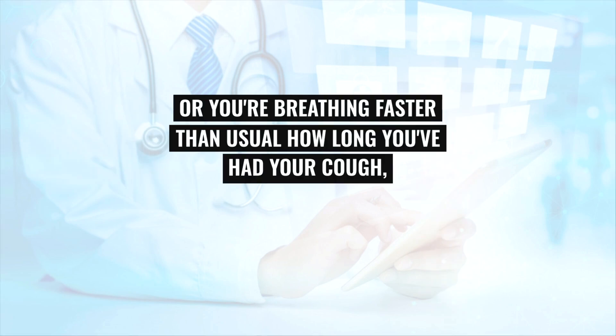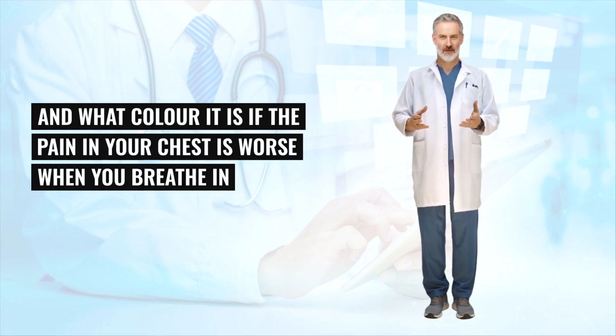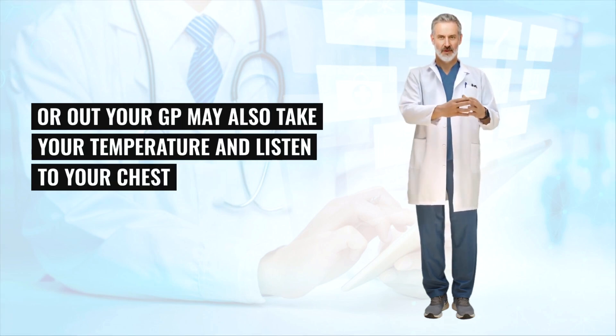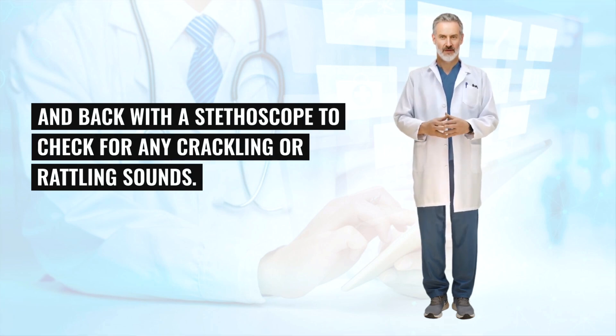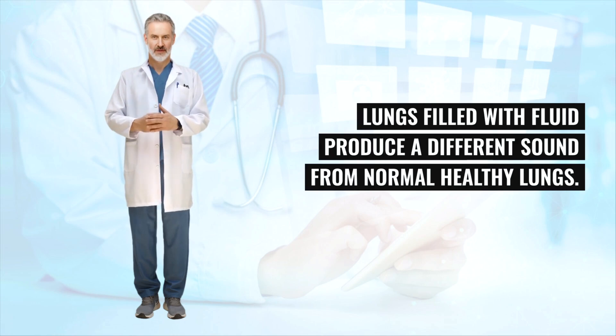They may also listen to your chest by tapping it. Lungs filled with fluid produce a different sound from normal healthy lungs. If you have mild pneumonia, you probably won't need to have a chest x-ray or any other tests. You may need a chest x-ray or other tests, such as a sputum mucus test or blood tests, if your symptoms haven't improved within 48 hours of starting treatment.